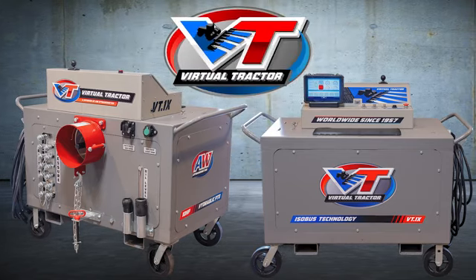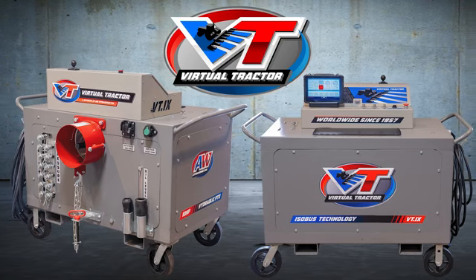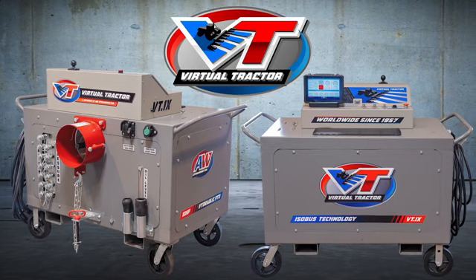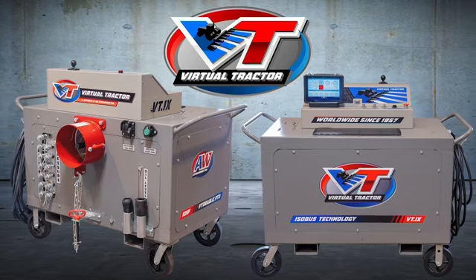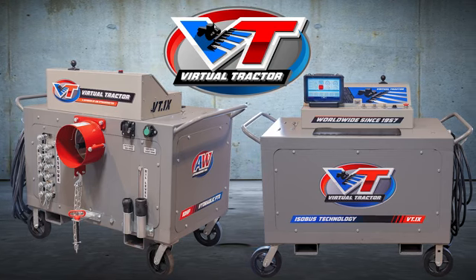The VT1X is fully automated and remotely controlled using a touchscreen HMI tablet known as the Commander. The VT1X features a heavy-duty 10-gauge steel cart, a powerful 10-horsepower electric motor, and a 3,000 PSI hydraulic PTO system with six sets of hydraulic couplers.